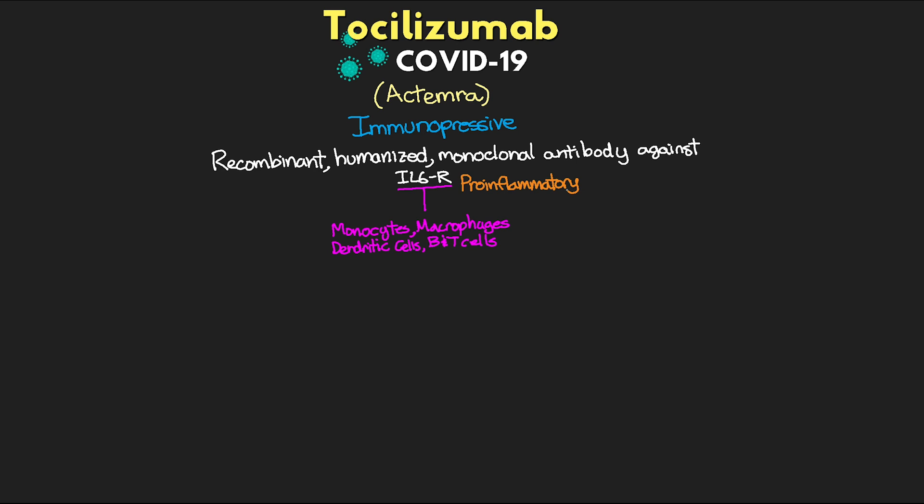So this recombinant humanized monoclonal antibody — what does that even mean? Essentially, we take the human IL-6 receptor and we inject it into an animal like a mouse. The mouse then produces antibodies against this particular receptor, and it's on the end of these antibodies where it has the binding site to the IL-6 receptor. We then remove that specific binding site, take a human antibody protein, and attach those receptors to the end of that. This gives us a pretty natural antibody that is recognized in the human body, resulting in negligible immunogenic response and it doesn't activate complement either.